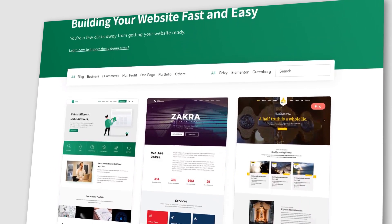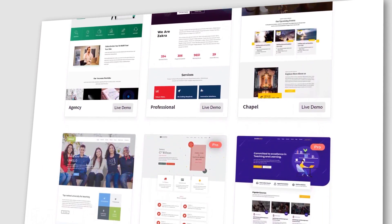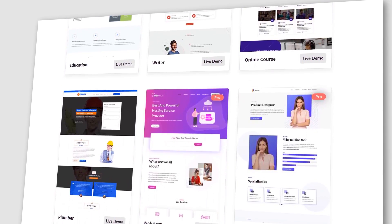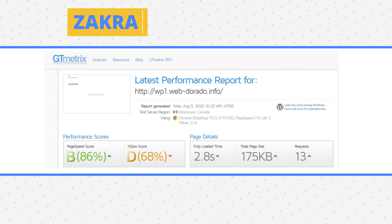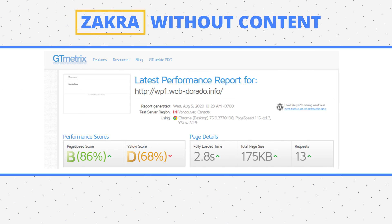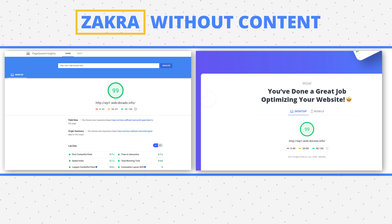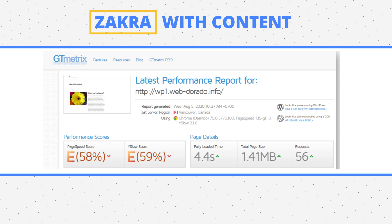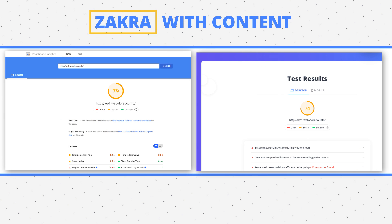The Zakra theme is a popular one from ThemeGrill — easy to use and customize. It's a multipurpose theme also known for being pretty light. Zakra comes with 12 pre-made demos covering different niches and has different layouts and colors to choose from. The blank page weighed 175 KB and sent 13 requests, with both Google Insights and TenWeb PageSpeed giving it a score of 99. The page with content weighed 1.41 MB and sent 56 requests, scoring 79 and 74 speed-wise — not a very high score for a page with content.